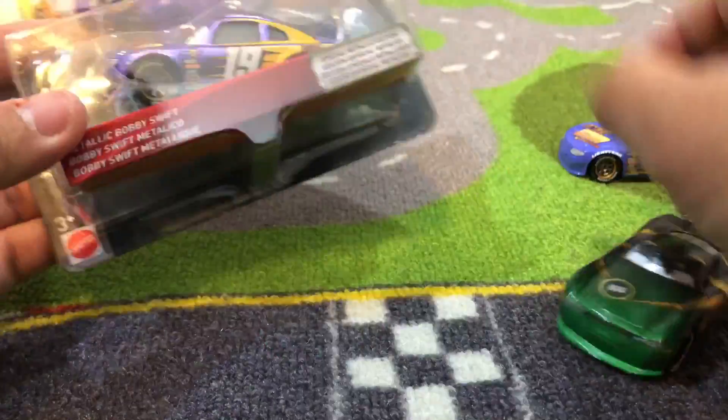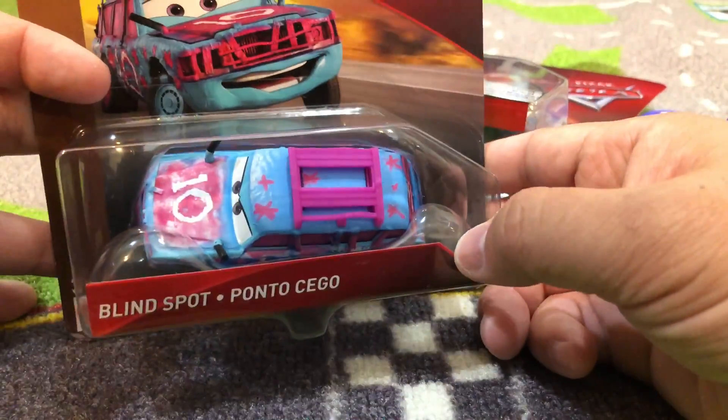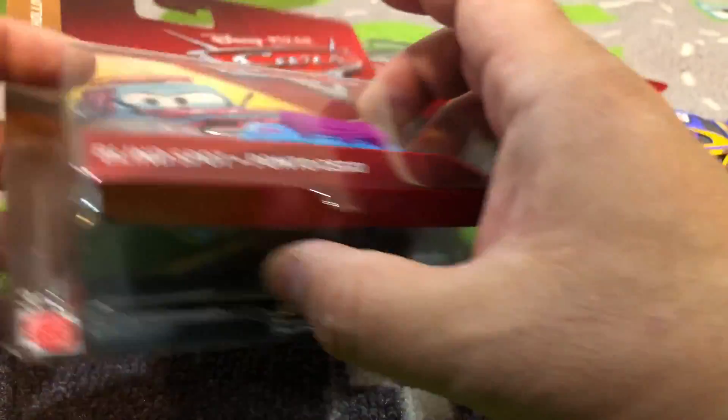We got Conrad Camber and Bobby Swift metallic, and Blindspot on the same day. We'll open this one up on a different day — Ponto Seagull, something like that.